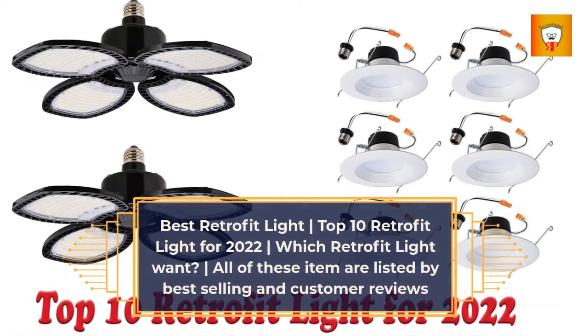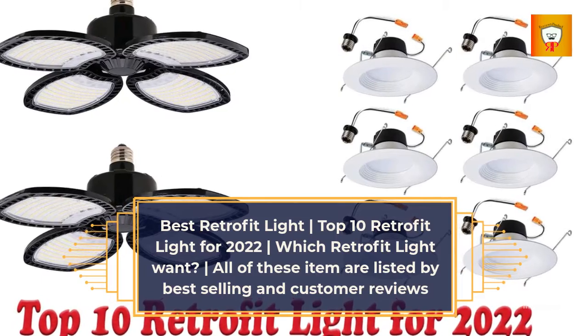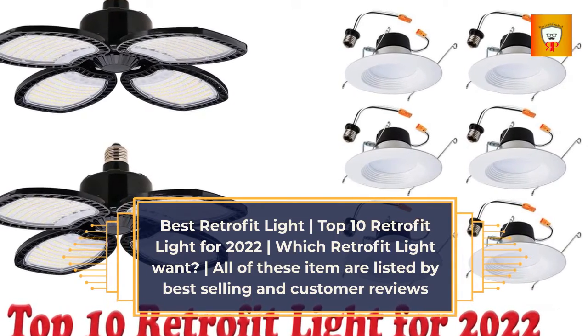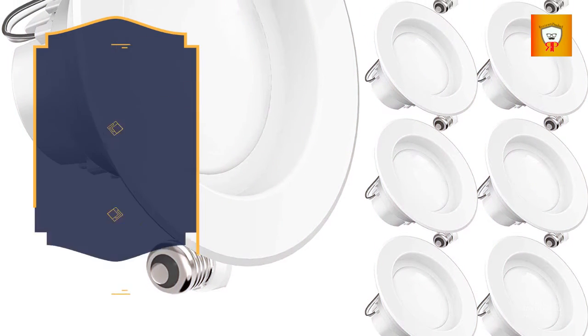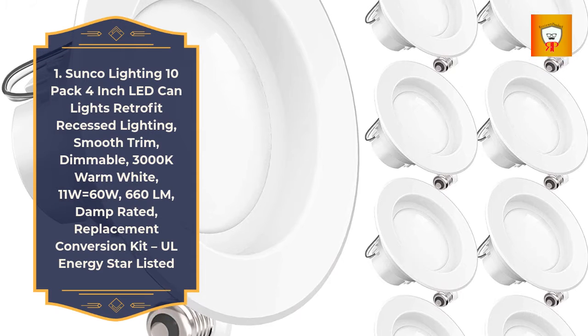Best retrofit light: Top 10 retrofit lights for 2022. Which retrofit light is best? All of these items are listed by best selling and customer reviews. Number 1: Sunco Lighting 10-pack 4-inch LED can lights retrofit recessed lighting smooth trim.